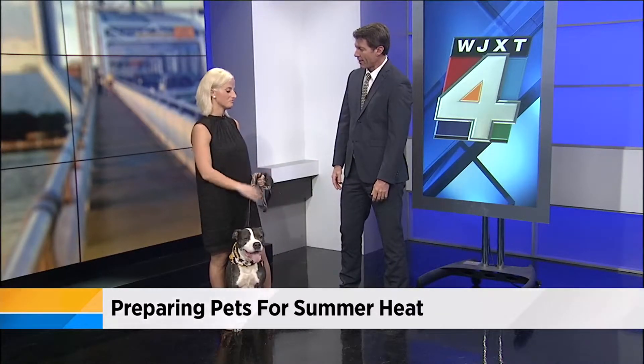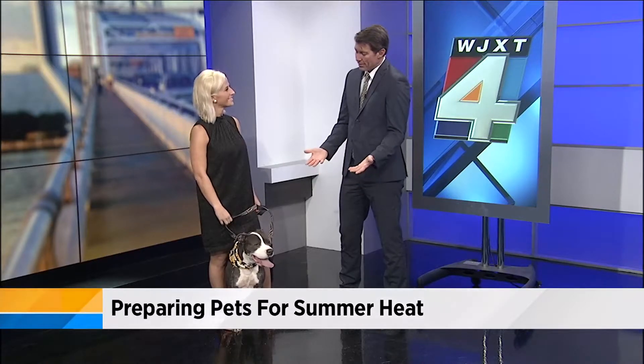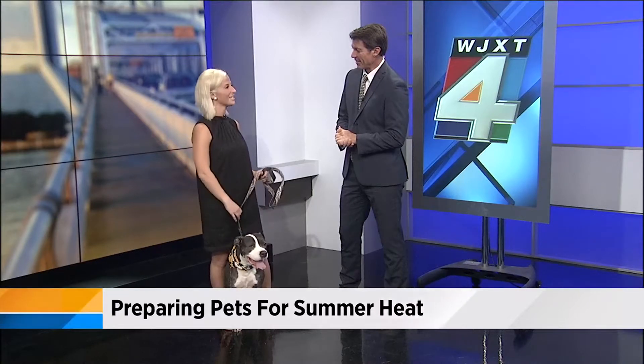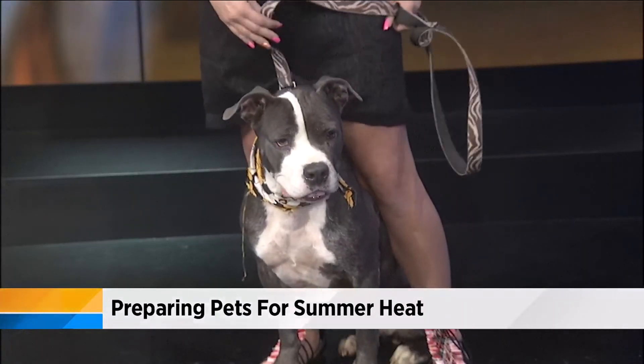Always be prepared and your dogs can have just as much fun with you this summer. Are there certain breeds of dogs that are more susceptible to the heat? I mean, Alaskan Huskies probably have a hard time, right? The furrier they are, the more susceptible they are to heat. But as long as you just keep them cool and keep them happy, they'll be fine.